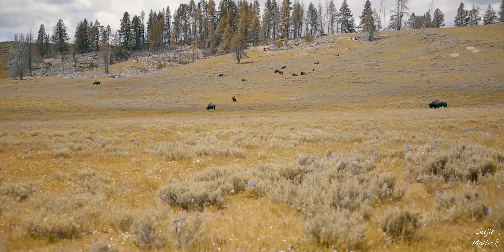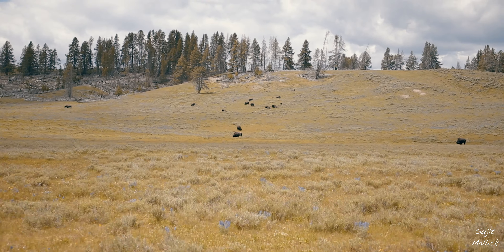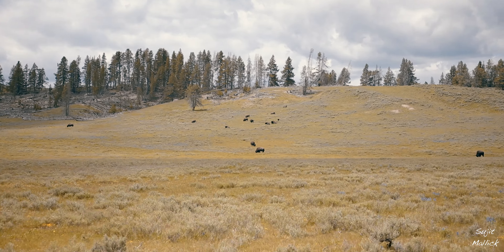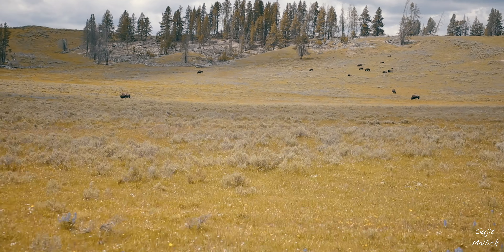On our way towards the park exit, we also saw many scattered herds of bison. And then it was finally time to say goodbye to Yellowstone.